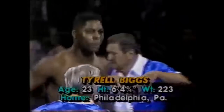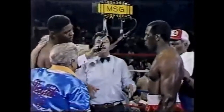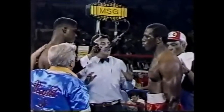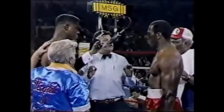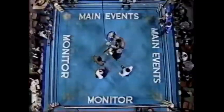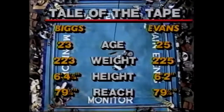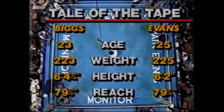This is Tyrell Biggs being introduced for his pro debut against Mike Evans. His age is 23, his height is 6'4 and three-quarters. Mike Evans wasn't even introduced in this fight. There's a massive height difference — Tyrell Biggs is like 6'4, 6'5 I think, and Evans is probably around 6'1. Their stats are 223 and 225 pounds, 6'2.